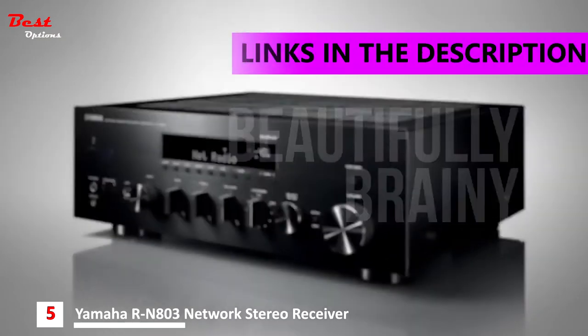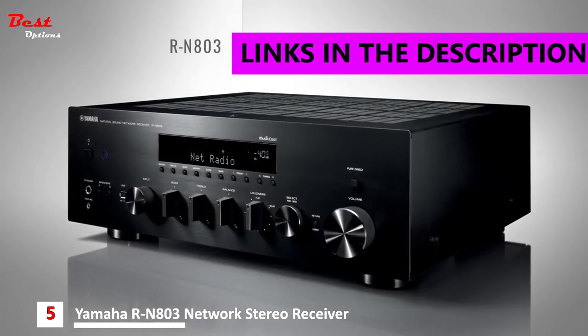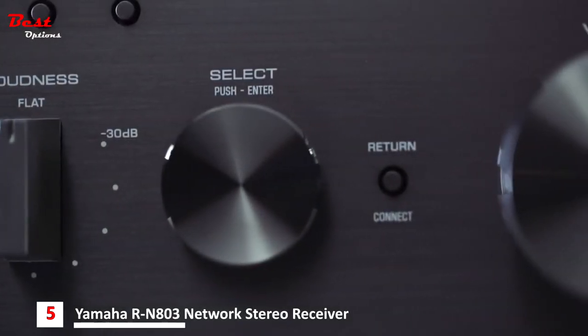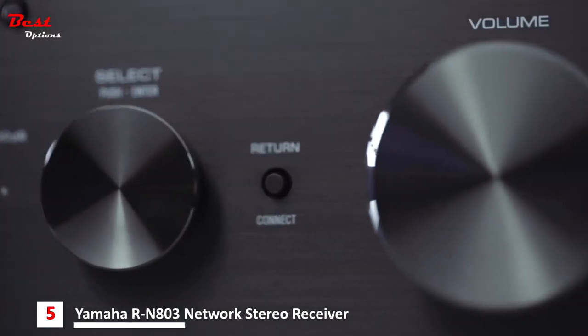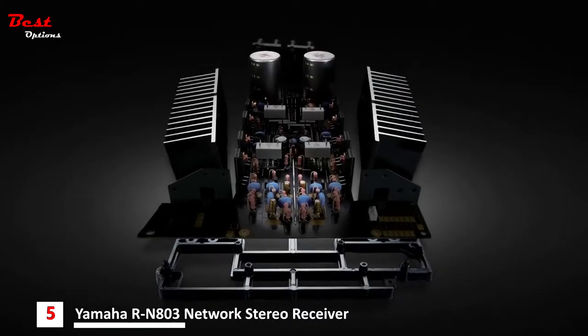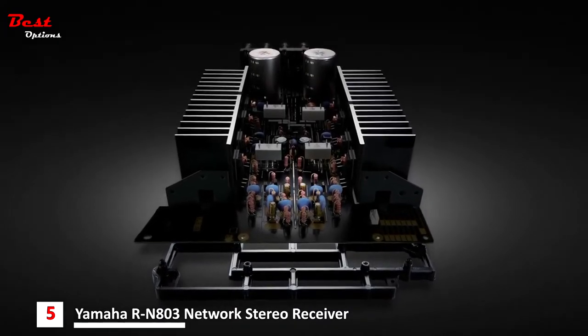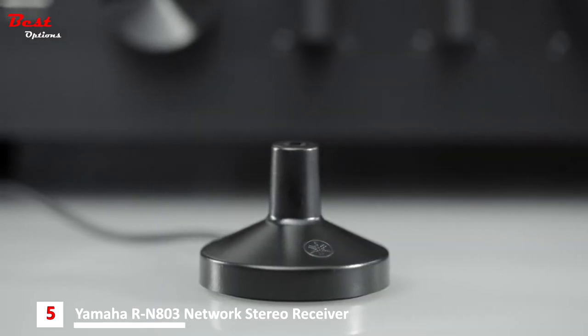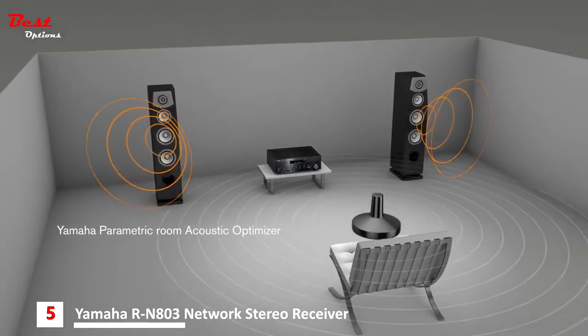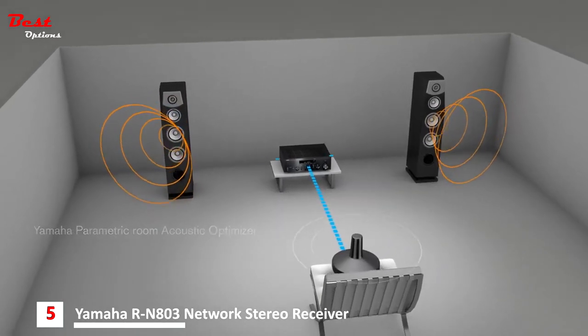Beautifully brainy — that's the new RN803 network stereo receiver from Yamaha. Its classic brushed black aluminum finish and sleek knobs are sure to catch your eye, but it's what's inside that will win your hi-fi heart. For the first time in a hi-fi receiver, the RN803 features Y-POW, the famed Yamaha technology that measures the acoustic characteristics of your room.